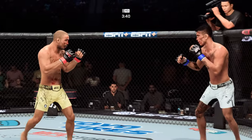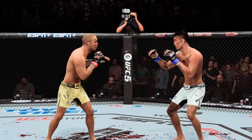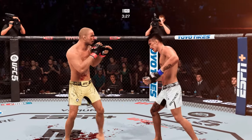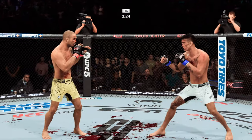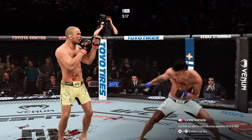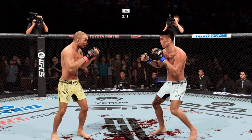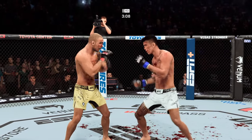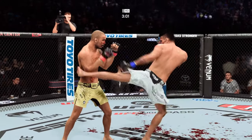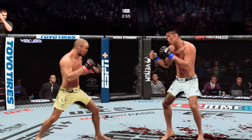Beautiful straight right hand. Without much resistance he continues to find a home for that jab, much like he did in the previous round. Big strike lands. Now he looks to chase down the finish. Getting late in the fight right now. Dream fight for the fans, maybe not so much for the judges. It's been back and forth, it's been so close — I would not want to be sitting at the judges' table right now. I don't know who's winning this fight.